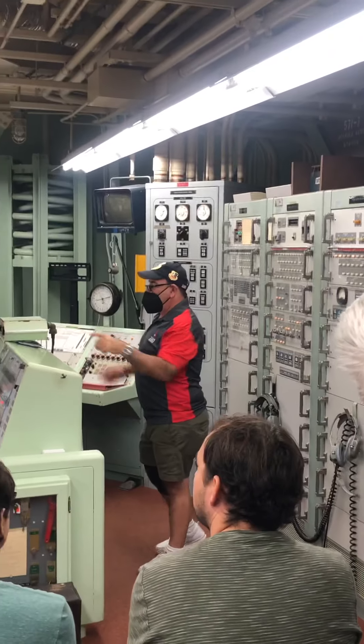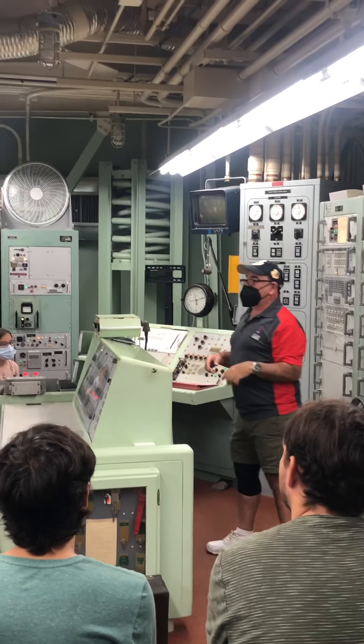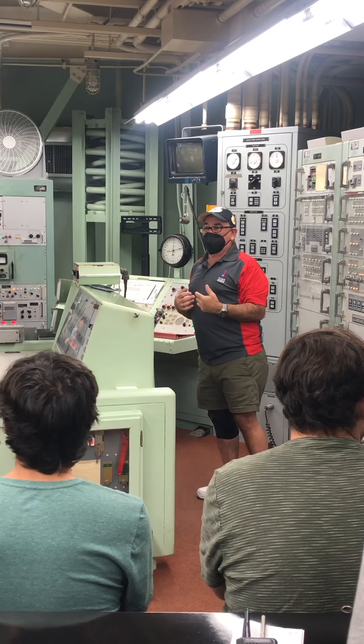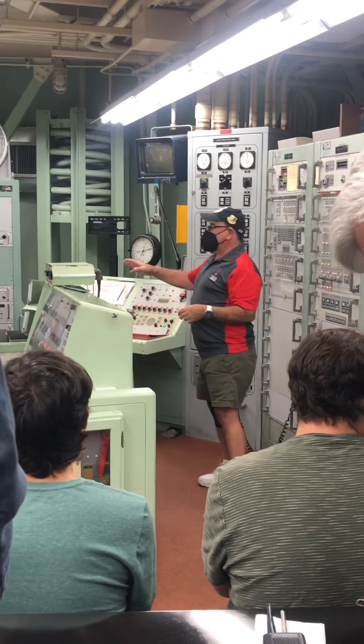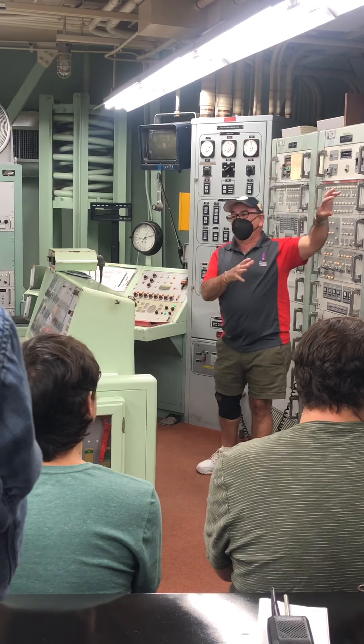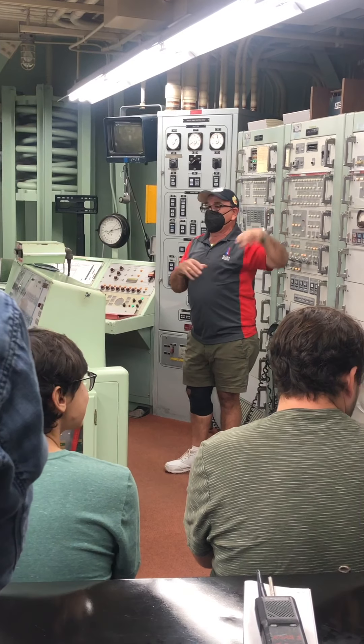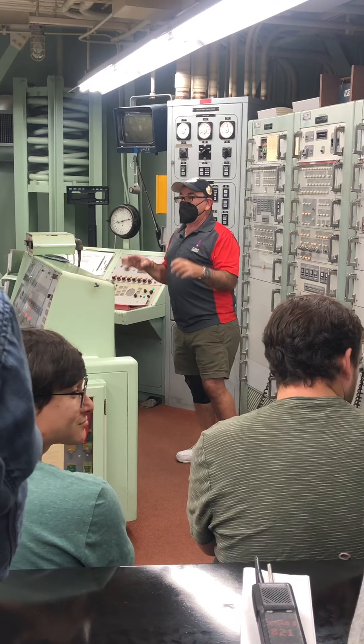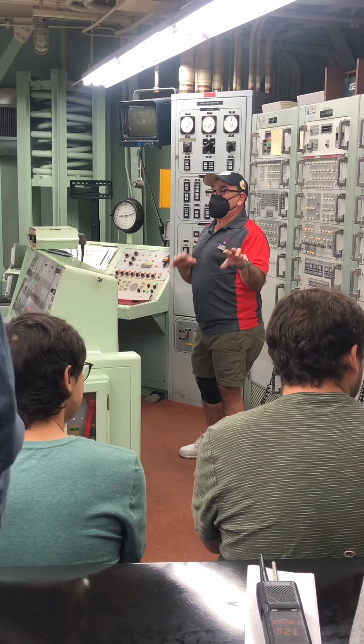There are four people on the crew — two officers and two enlisted people. We're here for the next 24 hours. We call it an alert. It's our job while we're here: receive any secret messages, monitor and maintain the complex and the missile, troubleshoot any problems that may arise, and keep it in a state of readiness. The missile has to be ready to go every moment of every day.